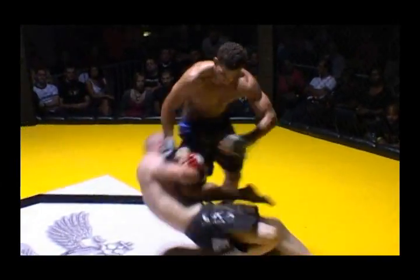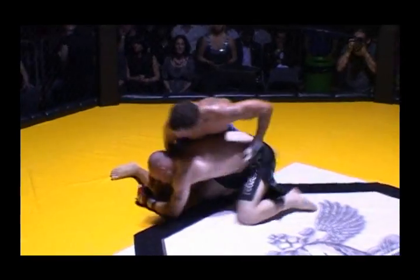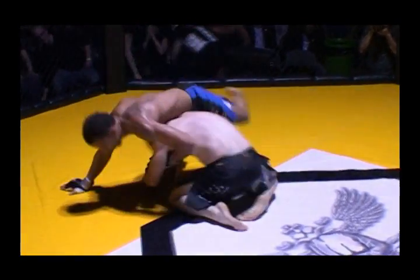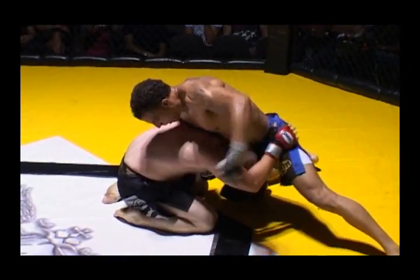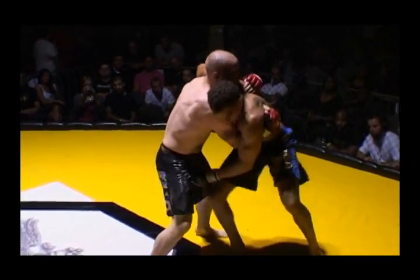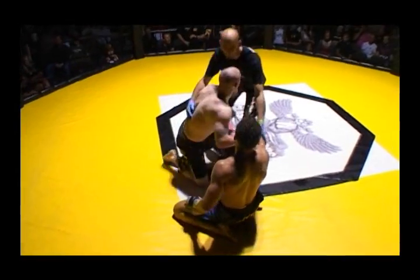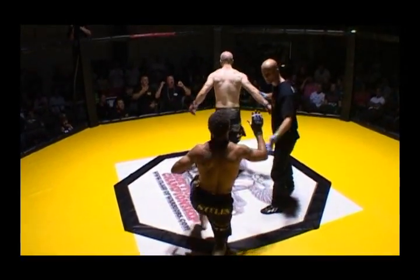Got right under the punch — defending well. Good balance by Dennis there, very cat-like. Now is he going to try and take the back? No — we see Chesters securing the leg. As long as he's got the leg of Dennis secured, that will make it difficult for him to pass. Straight back to the knees. Whoa! Kick to the grounded opponent — unfortunate there. I think that was just instinct though, there's no malice in that. He just got a bit excited.